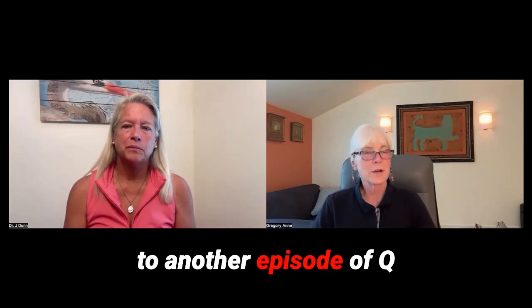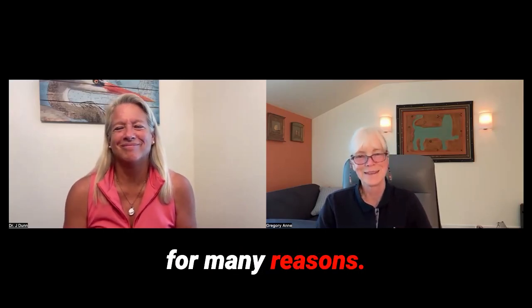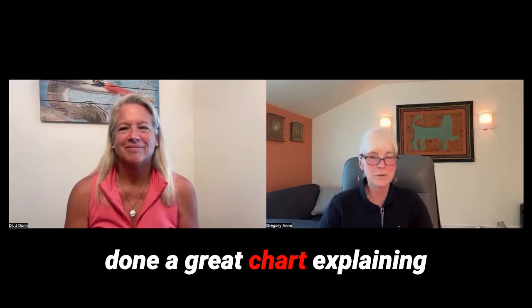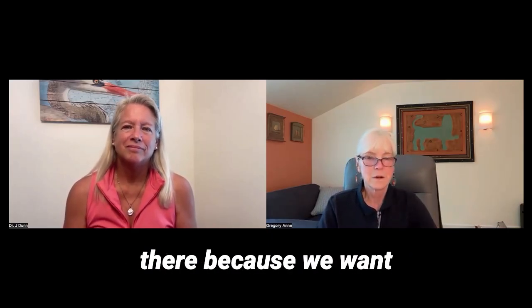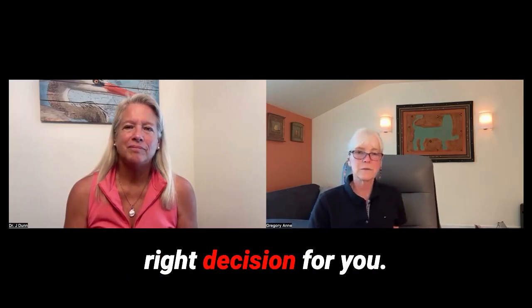Welcome back everybody to another episode of Q&A with Dr. J. We are from My Happy Genes, the best genetic testing company on the planet. You can go to our website and find out what those reasons are, because we've done a great chart explaining the differences between our company and the other four main companies out there. We want you to have choice — choice is very important — we want you to make the right decision for you.